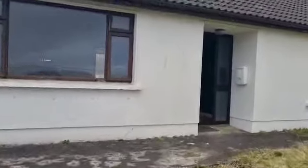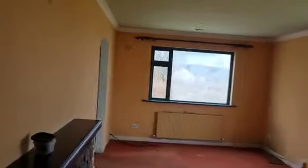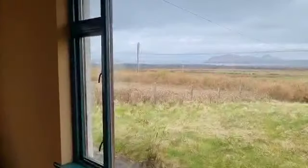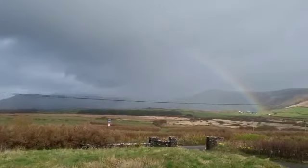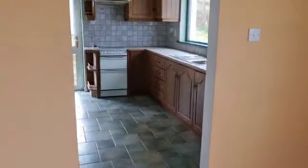Coming through the front door we have the reception area. To the right, the sitting room, capturing those splendid sea and mountain views. Adjacent to the sitting room we have the kitchen dining area.